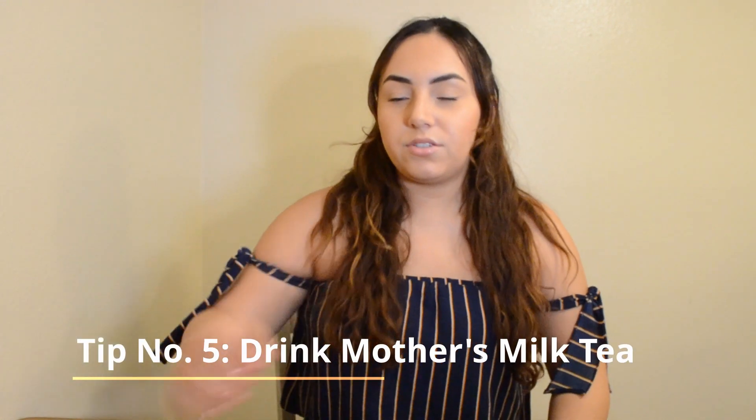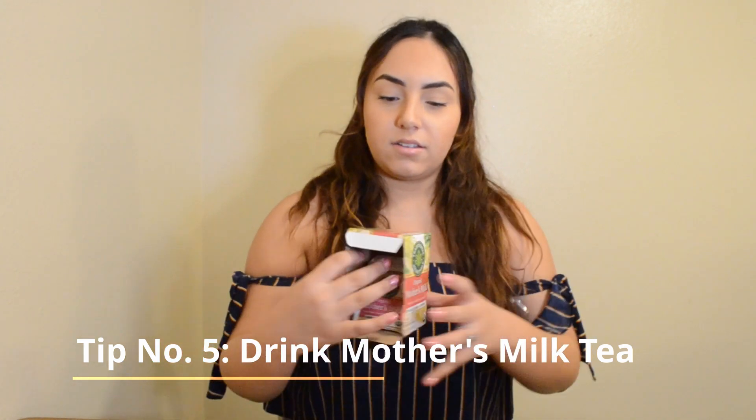Tip number 5 is to drink mother's milk tea. This is an organic tea that helps with increasing your milk supply. I would take this about 3 times a day the first week that I was really trying to increase my supply — just with some honey and sometimes lime — and I would drink that while I was pumping.